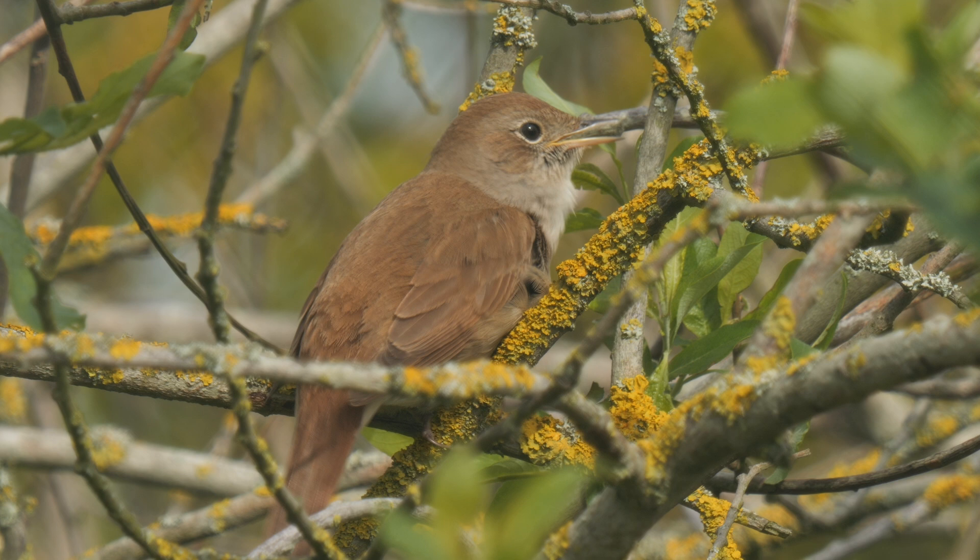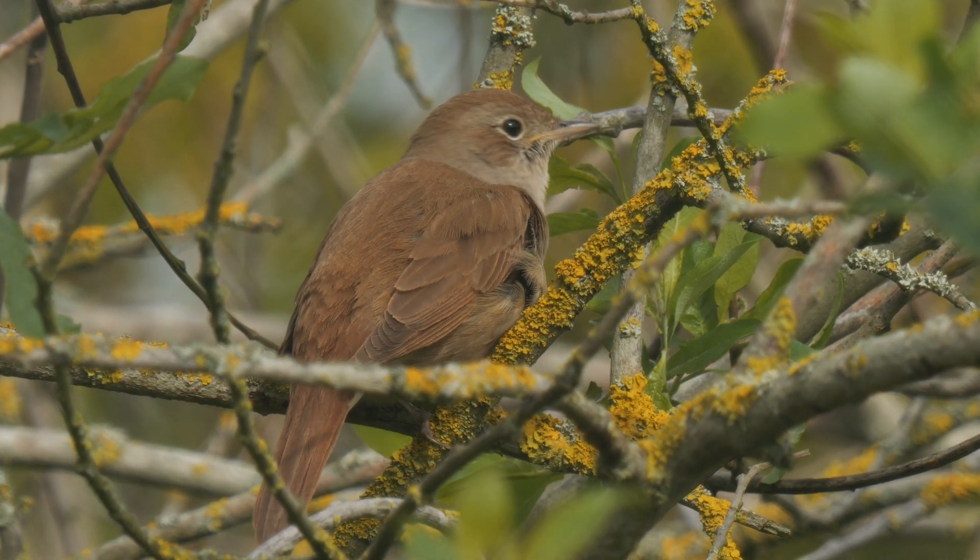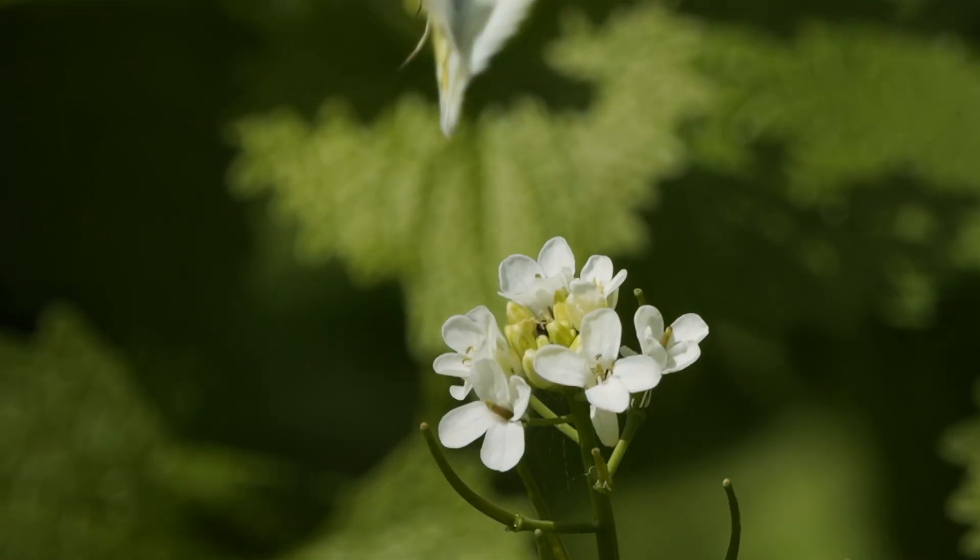There's all sorts of bird life here — all the different warblers, cuckoos, and some really good terrestrial invertebrates. But today we're going to be looking at the freshwater invertebrates and whatever else we can find here in this pond.